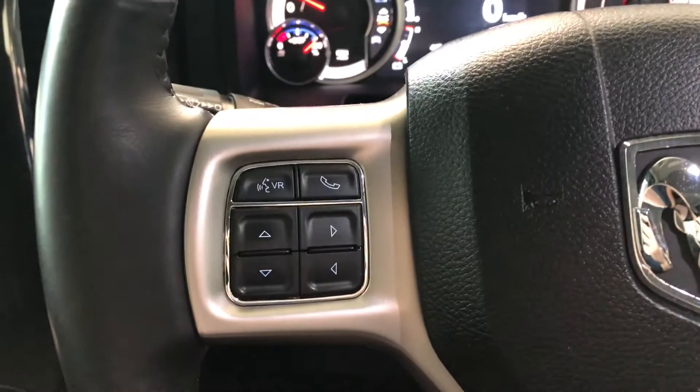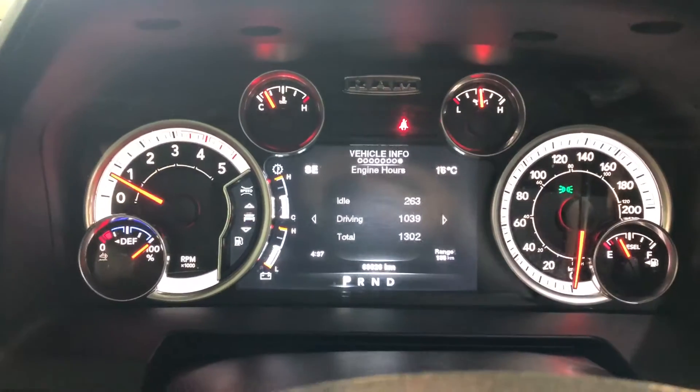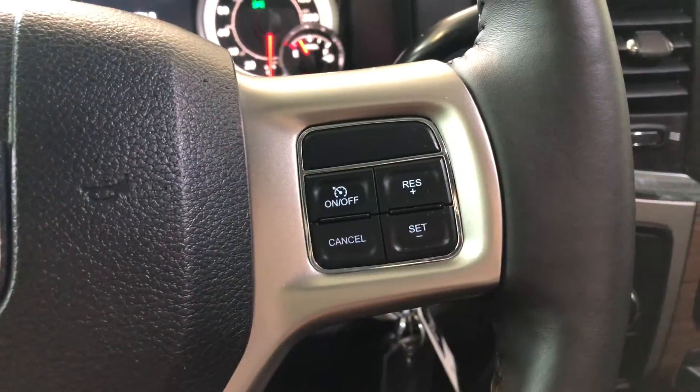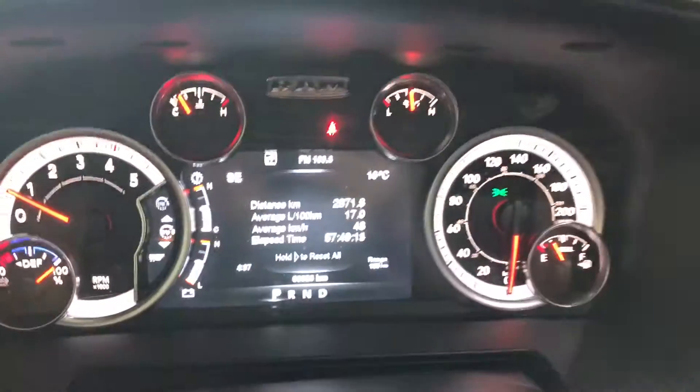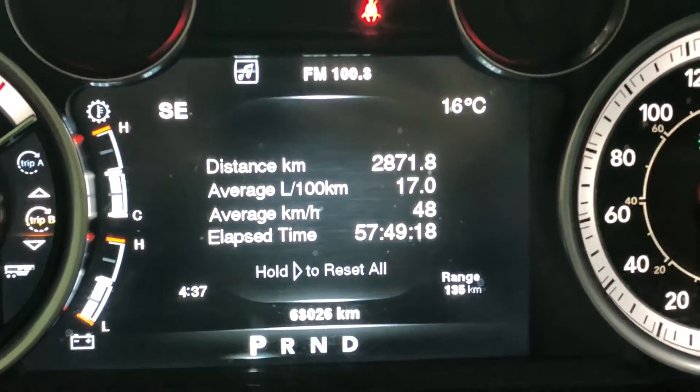On the left side of the steering wheel you have these arrows, which help you navigate through your multi-information display. You'll also find your hands-free calling and voice recognition system. On the right side you have your cruise control. Just to show you on the odometer, this Ram does have 63,026 kilometers on it.